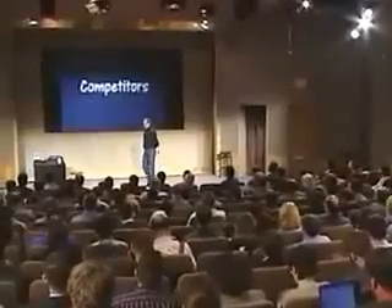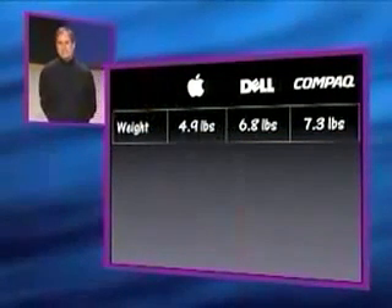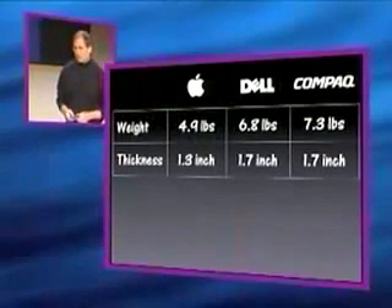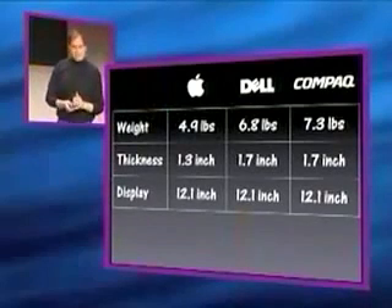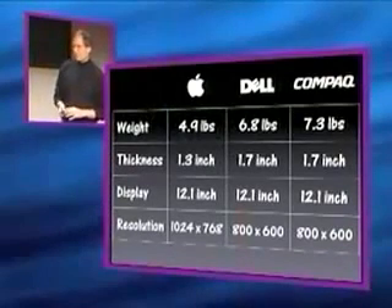How does this stack up against our competitors? Our competitors in the consumer notebook space are Dell and Compaq. Let's take a look at weight: we're 4.9 pounds. Dell is basically 2 pounds heavier than we are. Compaq is over 2 pounds heavier than we are — that's a lot. In terms of thickness, we're 1.3 inches; they are both 1.7 inches — dramatically thicker. In terms of displays, they all have 12-inch displays, but all 12-inch displays are not created equal. They have the old 800 by 600 displays. We have the first 1024 by 768 display in a consumer notebook — it's a dramatically different display.